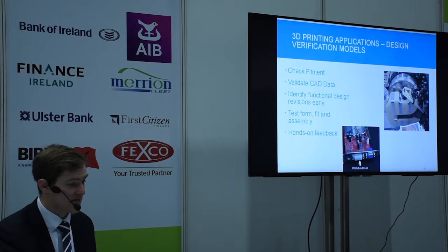These machines are used to check fitments — you can validate your CAD data, identify functional design issues early, test form, fit and assembly, and get hands-on feedback on your designs. This is the most popular printing technology that we sell, very popular with medical device companies, universities, and so on.